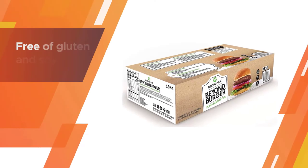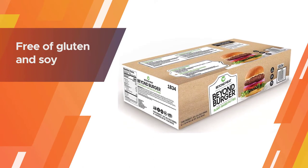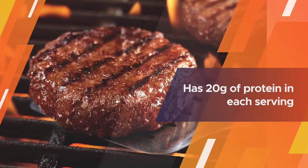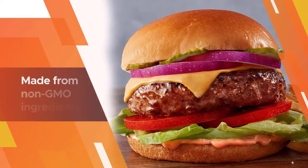Number three: Beyond Burger from Beyond Meat. If you are vegan or vegetarian, gluten free, or allergic to soy, the Beyond Burger meat alternative frozen burgers are a fantastic option that is plant-based and free of gluten and soy.